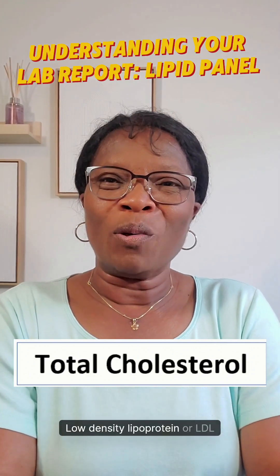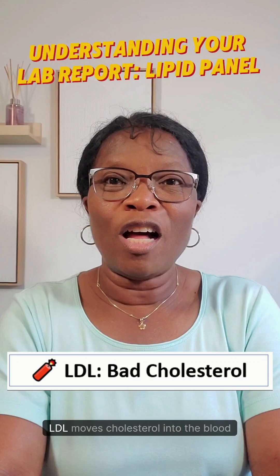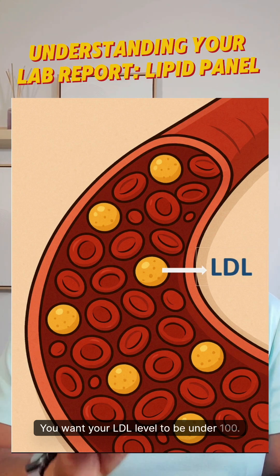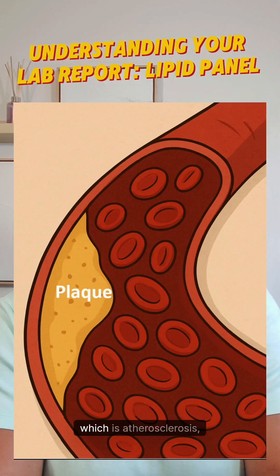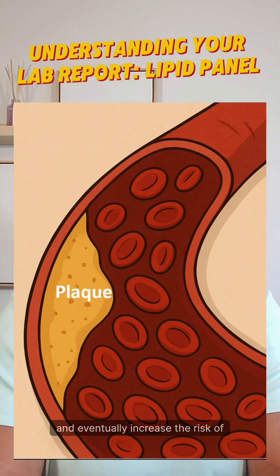Low-density lipoprotein or LDL cholesterol is the bad cholesterol. LDL moves cholesterol into the blood vessel — that's why it's called the bad one. You want your LDL level to be under 100. If your LDL is high, it can lead to plaque building up in your arteries, which is atherosclerosis, and eventually increase the risk of heart attacks.